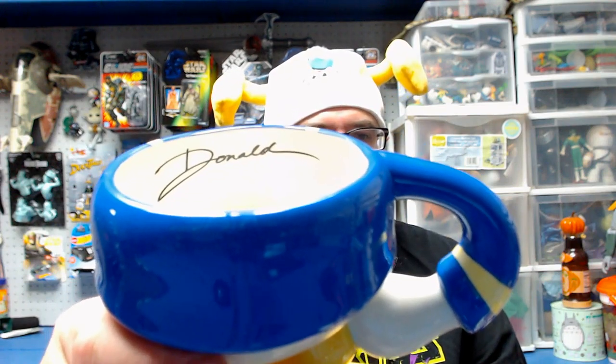Disney had a real fascination with Donald's butt at one time, and I have a coffee mug that is just the lower half of Donald. It would have been cool if it was like one of those sets where you get a teapot that would be the rest of Donald on top. Of course I would never use it because it is special and awesome. It has his autograph on the inside. Speaking of dumb luck, I'm just going to put it down right now because I don't trust myself or Murphy's Law.